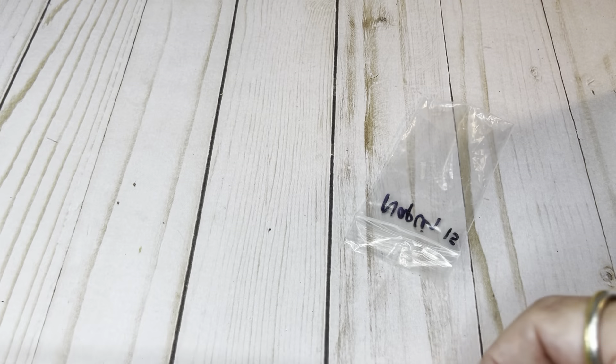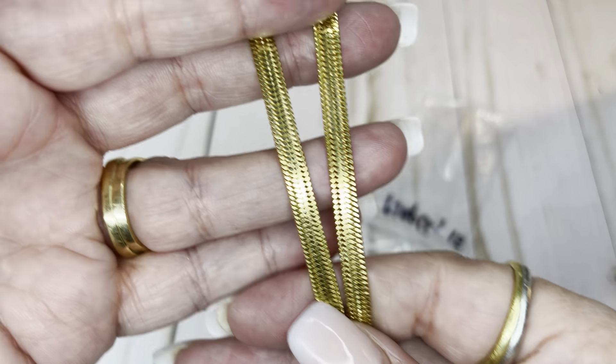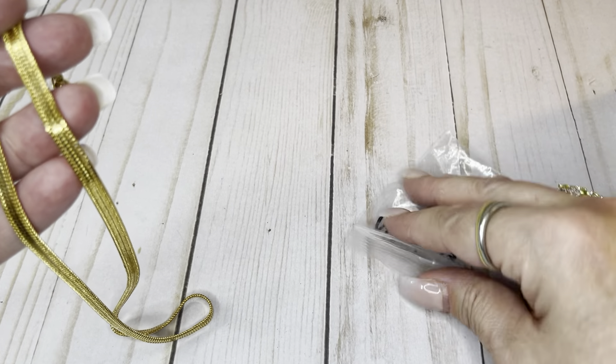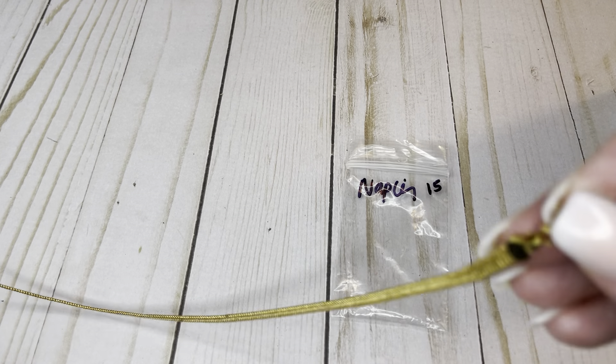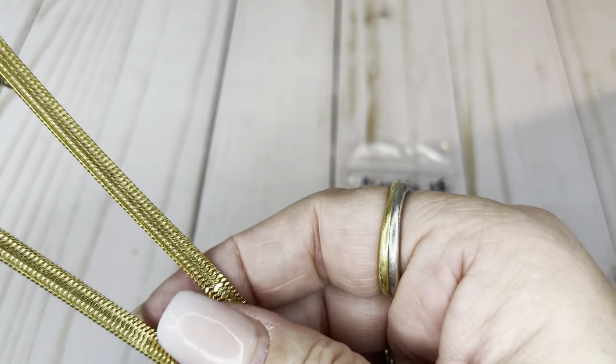This might have to be a two-parter so I can get it out before the sale. We've got a flat necklace — not a herringbone but like a herringbone or double herringbone. It is Napier, total length of 17 inches, lobster claw clasp. I will do this one for $6.